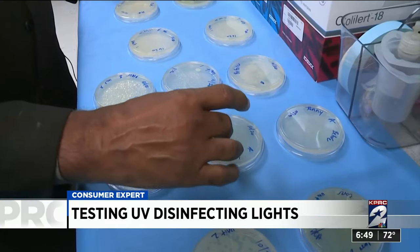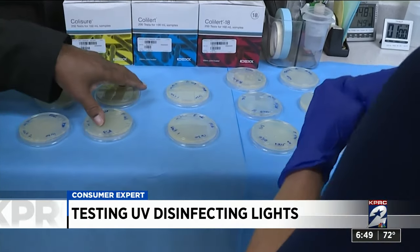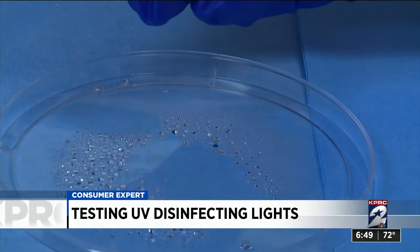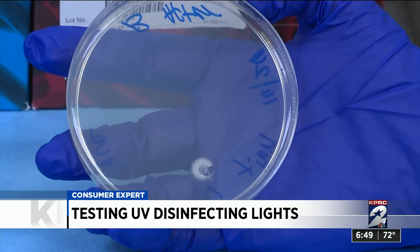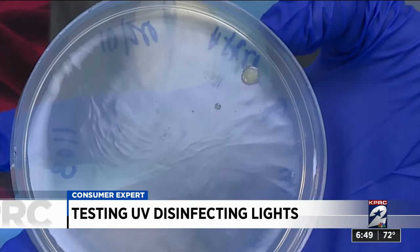Busby then scanned these petri dishes with the UV wand from Walmart, and put another petri dish with bacteria from the phone inside the UV sanitizer box. Within 48 hours, you could see how many of the bacteria cultures the UV devices killed. First, the wand — it was very effective. Busby said the claim that it kills 99.9% of germs and bacteria is spot on.